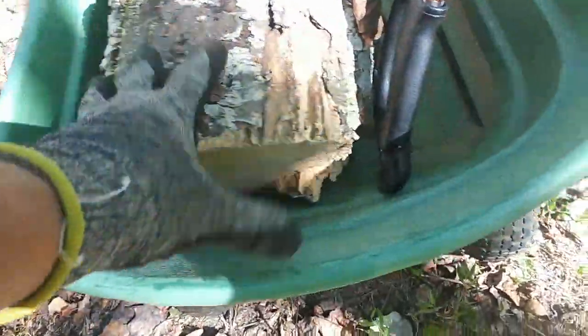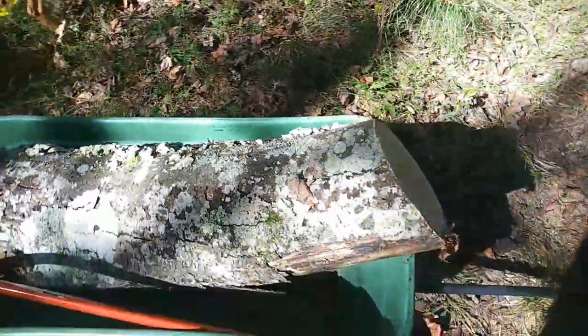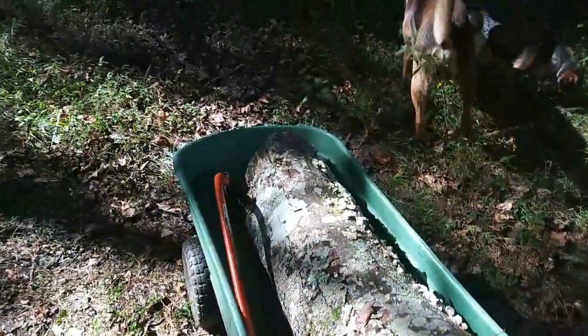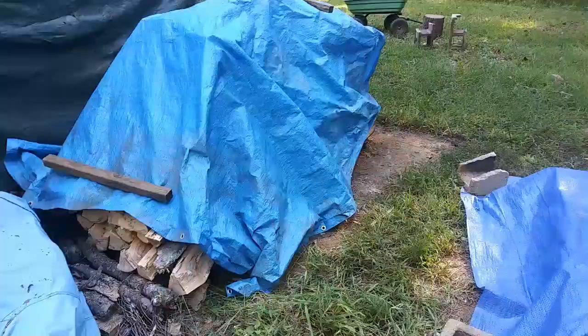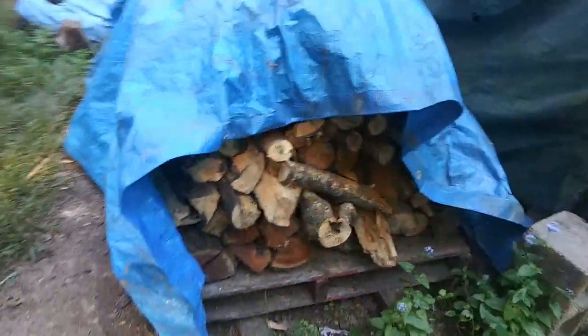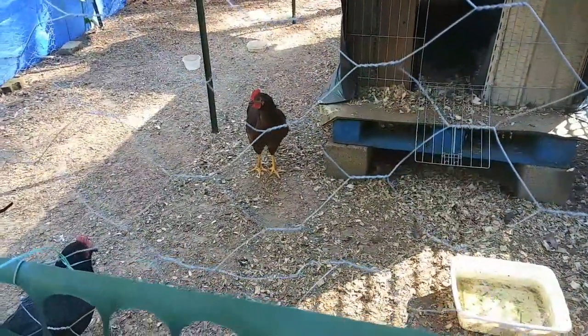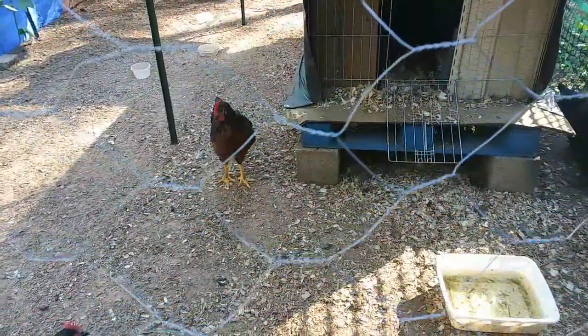That's a pretty big log! I'm just going to carry it back to the tiny house — I'm not going to try and cut it up today, I'm exhausted. I think I'm going to need a bigger tarp. Look at how tall the woodpile has gotten — I'm pretty gosh darn proud of myself.